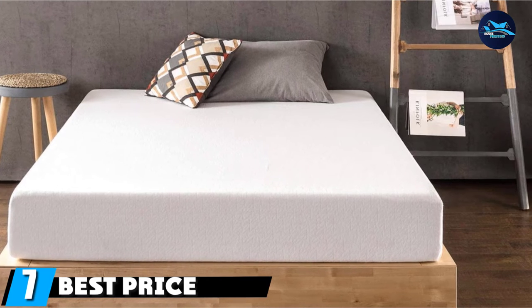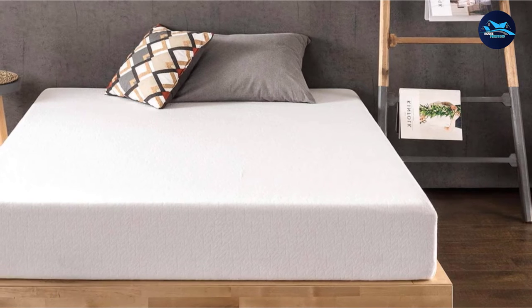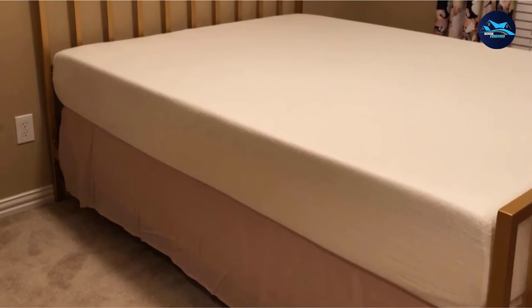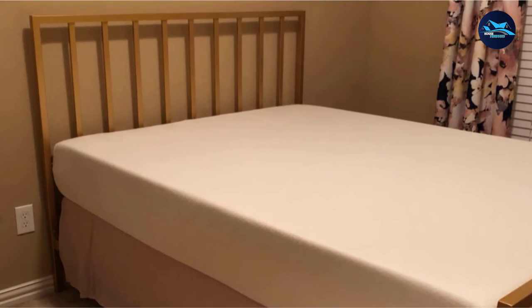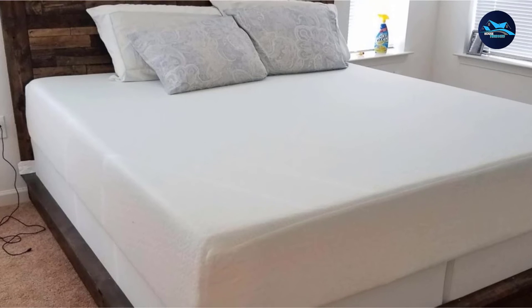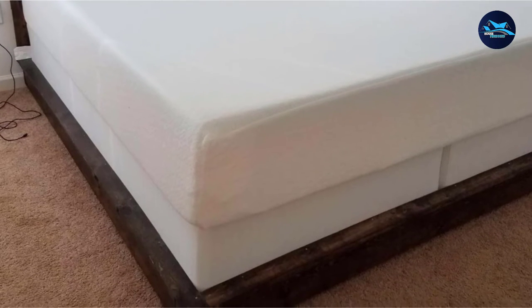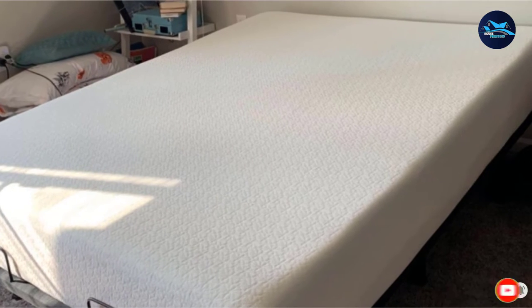Moving on to number seven: Best Price Mattress. Just because this mattress is on the cheaper side doesn't mean it falls short of comfort. It's constructed of three types of foam — green tea-infused, ventilated, and high-density — to relax the body, boost air circulation, and provide support. The bed comes in seven different sizes and five thicknesses, ranging from 6 to 14 inches. One customer said, "It feels like a $2,000 mattress but is less than 25% of the price — it's legitimately the perfect mattress." This mattress comes with a 10-year warranty.